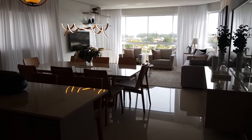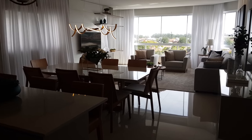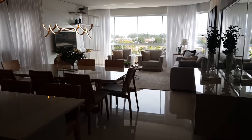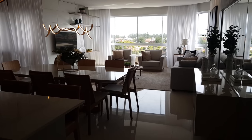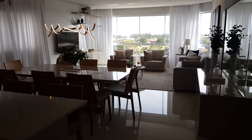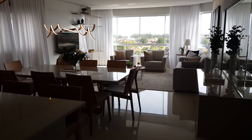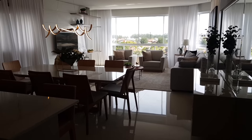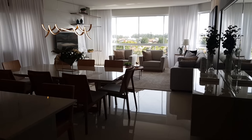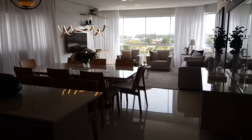Uma das construtoras que constrói empreendimentos de altíssimo padrão. Aqui é a sala de estar e sala de jantar. Antes de começar a mostrar, eu quero te dizer que o apartamento tem água quente, gás central, hidrômetro de água individual. O prédio é 100% revestido em plaqueta, tem piscina, academia, salão de festa, dois elevadores — é uma obra de alto padrão mesmo.